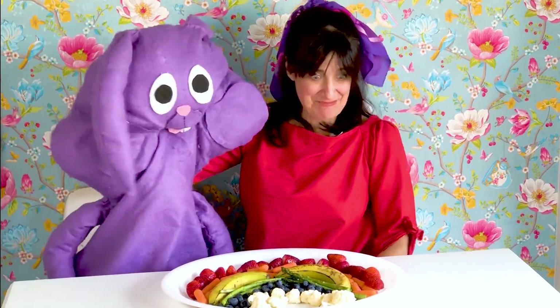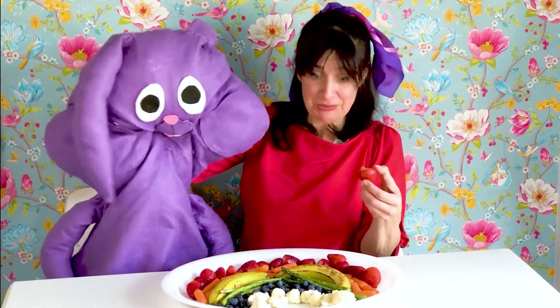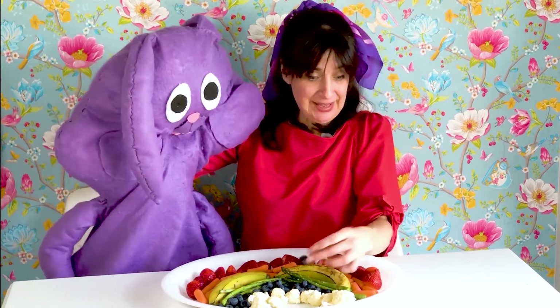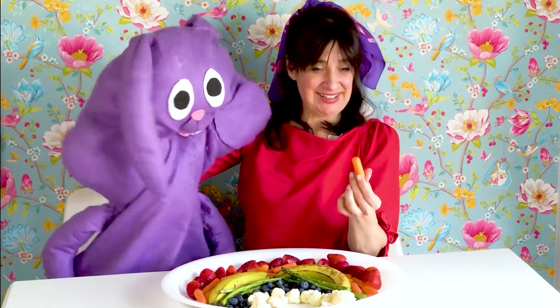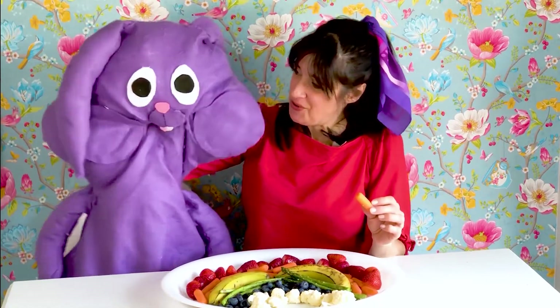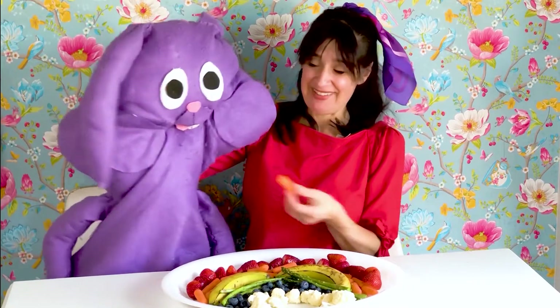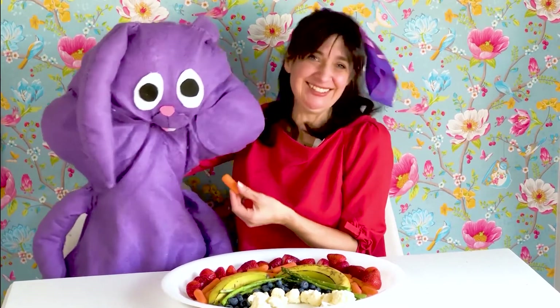And they come in a rainbow of colors. Yes, they do. Like a strawberry is red. And a blueberry is blue. And a carrot is orange. A rainbow is yummy. Yes, it is. Carrot? Yes, please.